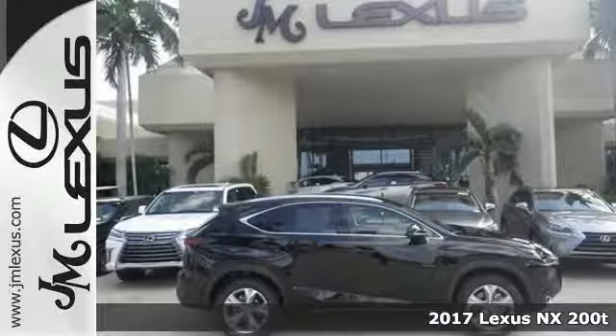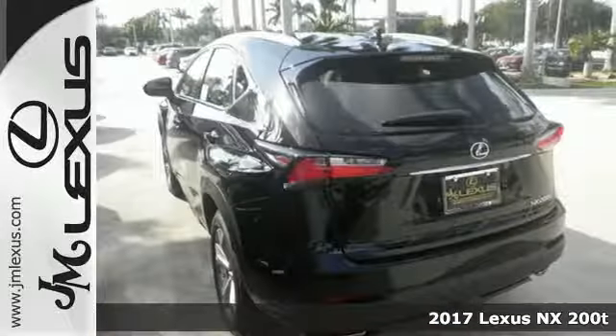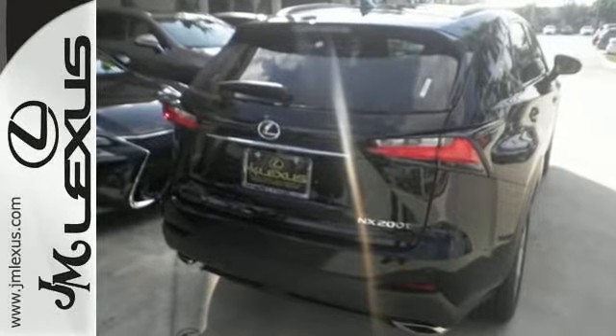Here's a 2017 Lexus NX. See the crossover from a new perspective, from any angle, and by any measure, the NX is something different. It's luxury and utility, so you'll experience the everyday in a whole new way.